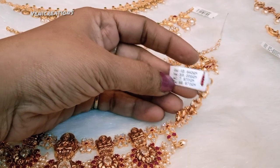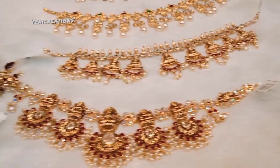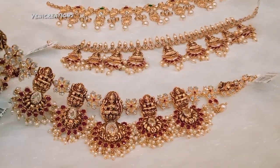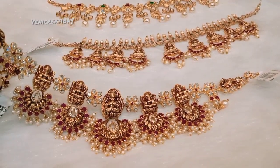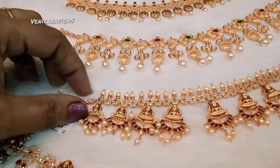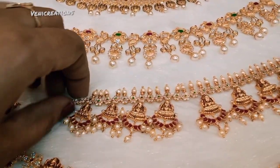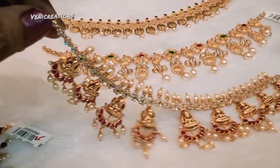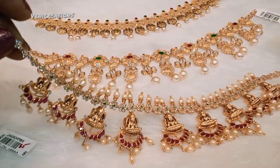First, I will tell you the gold and silver price for today. 22 karat gold: 1 gram costs 4,109 rupees; 8 grams is 32,872 rupees; 10 grams is 41,090 rupees.